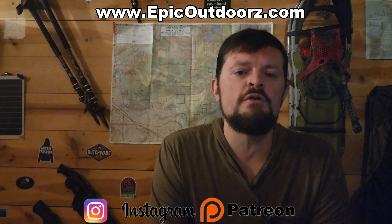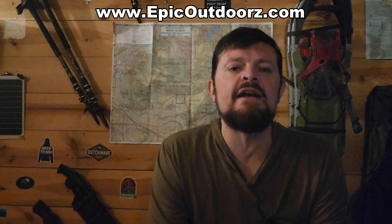Well guys, that's all I have for you today. I hope that you enjoyed this video. If you like what we do, be sure to like and subscribe and hit the bell icon so you know when we make future content. You can also check us out on Instagram, support us on Patreon, and our new website at epicoutdoors.com has gear recommendations and hiker articles. Now get off your butts and go play outside.